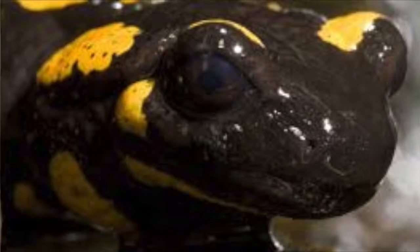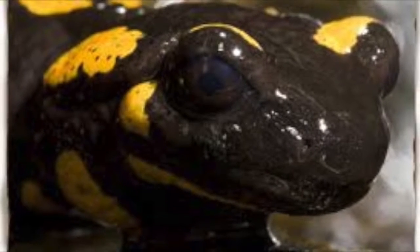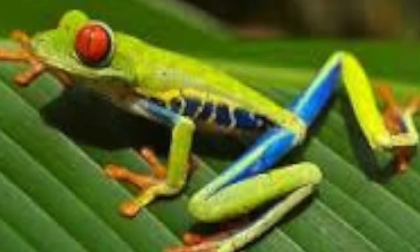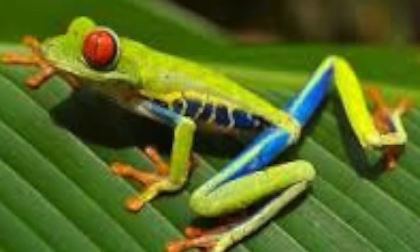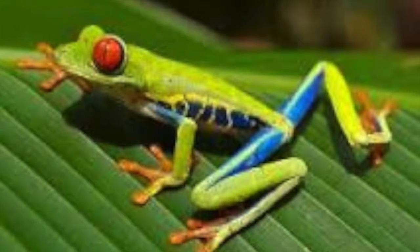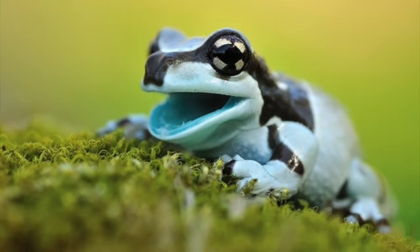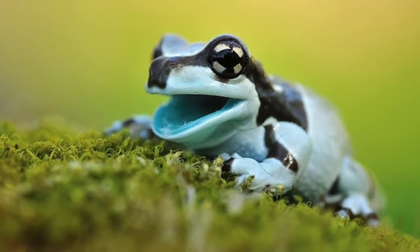The last order is Anura, and they are tailless. They have elongated hind limbs modified for jumping and swimming. They have five to nine presacral vertebrae with transverse processes, fused into a rod-like urostyle. The tympanum and lyriform organs are both well developed. This order consists of frogs and toads.